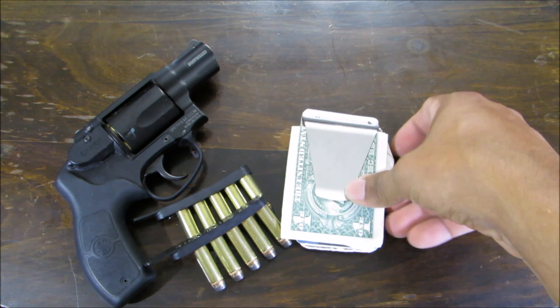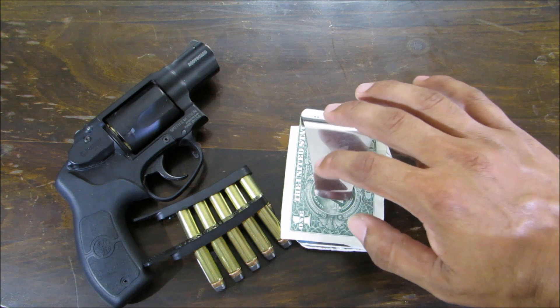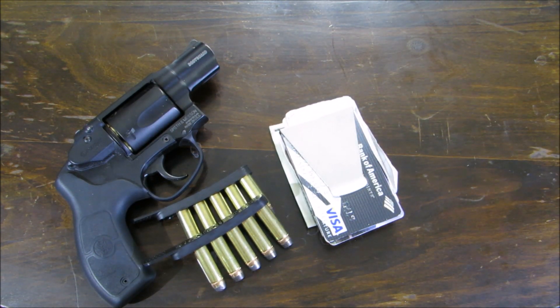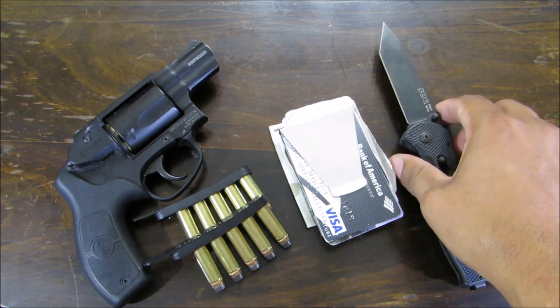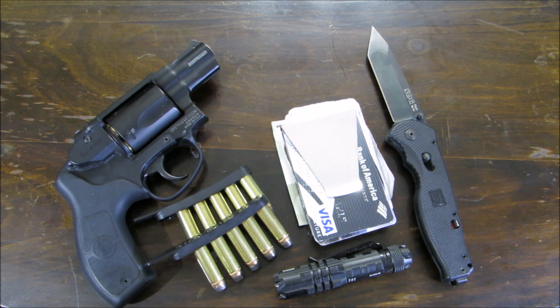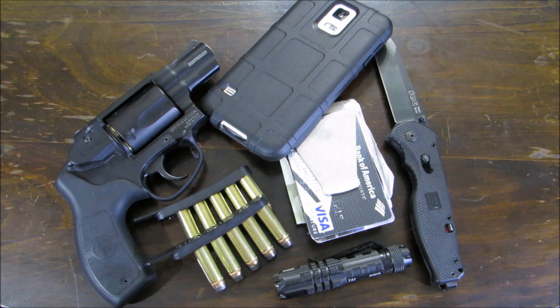I carry a money clip — I've been using this one for about eight years or more and it works great for me. Also in my right pocket, my sock knife and this little Bushland flashlight. In my front left pocket, that'll be my cell phone.